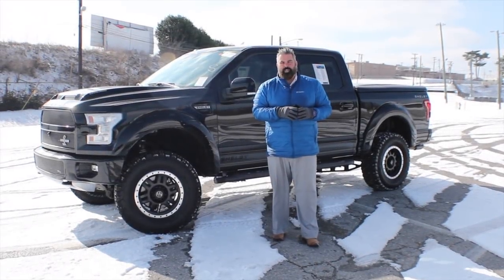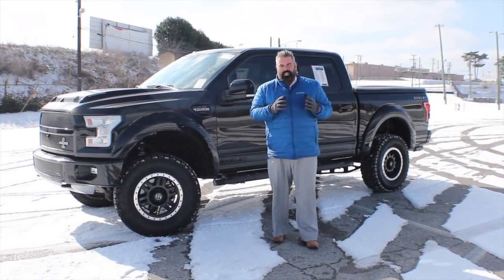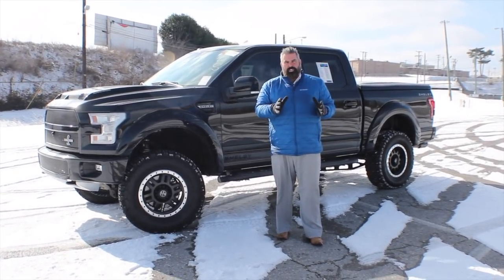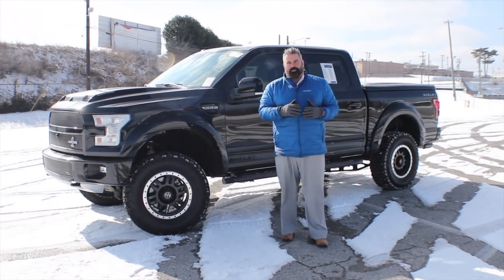It's Brock Patterson, specialty vehicle manager and the Nashville Ford guy here at Wyatt Johnson Ford in Nashville, Tennessee — your number one specialty vehicle headquarters. We just took this in on a trade: it's a 2017 Shelby F-150.